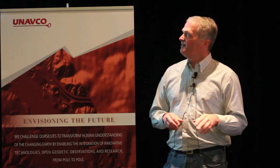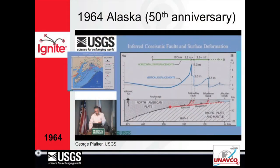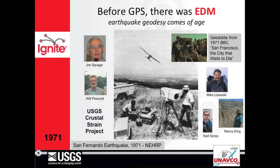George Plafker soon after used optical surveying and leveling to map the subsidence and uplift from the 1964 Alaska earthquake, to figure out plate tectonics and that this was a megathrust event, not a normal faulting event. The geodolite project — Savage and Prescott, and Mike Lasowski — used the geodolite to do EDM shots and flew a plane to get atmospheric corrections.